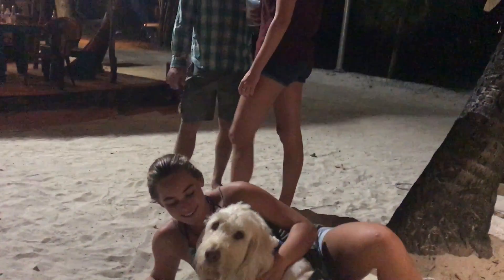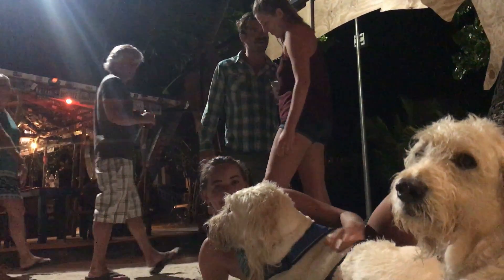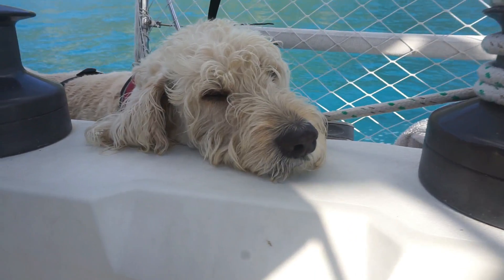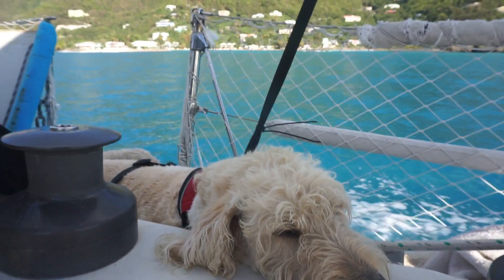The dogs can be fairly shy when they're around people they don't know, but you can see here that Georgie's helping him feel a little better. After a good night of fun there at Foxy's, the next day we set sail back to Tortola.